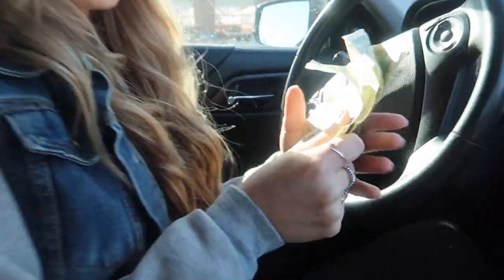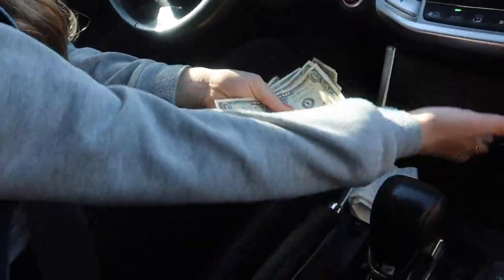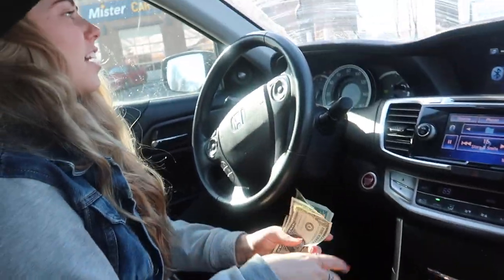Just getting rid of all my money — just kidding, this is my emergency money I keep in my car. Please don't rob me.